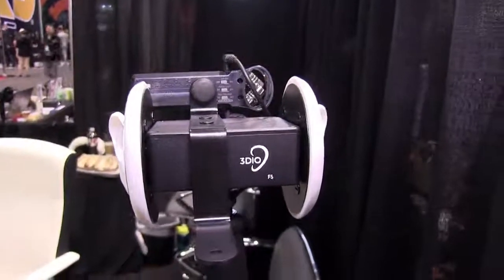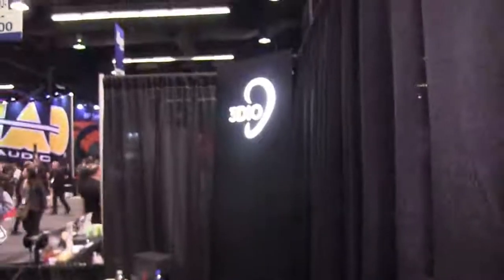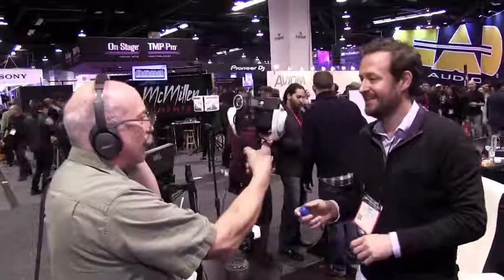And price point on this? Our base model is $500. We have an intermediate at $800 with Phantom Power, and then a Pro model is $2000. These are Primo EM172s — they're electret condensers in the base model. The Pro model has DPA 4060 high-sensitivity capsules, so that's got a lower noise floor and a better high-frequency response, all the way up to 20 kilohertz.